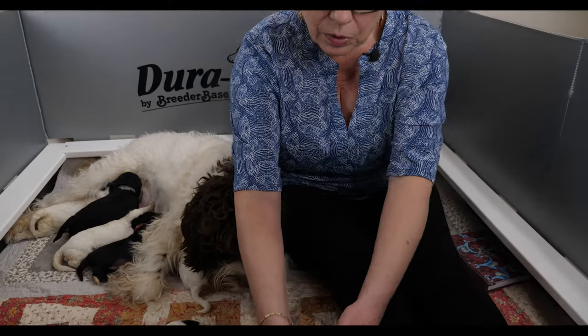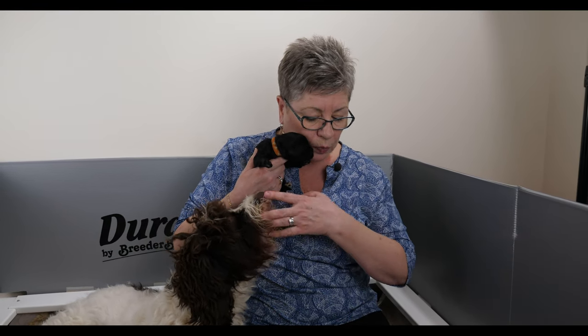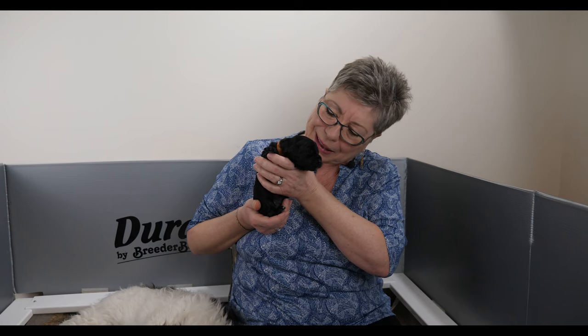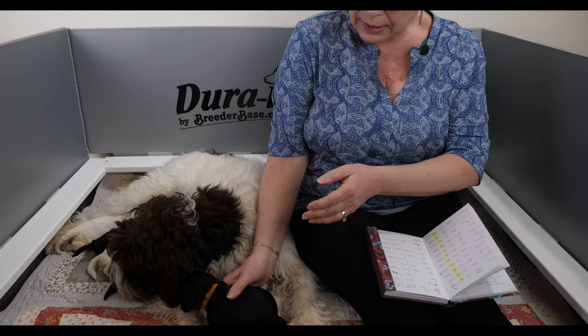Let's start with orange collar. This little sweetie pie is a solid black puppy. Orange collar was 443 grams at birth and is 560 grams today, so she's done a pretty good job gaining weight. She hasn't doubled her birth weight but she's gaining nicely. She's one of the ones we help out to find a spot at the milk bar as she is a bit smaller.